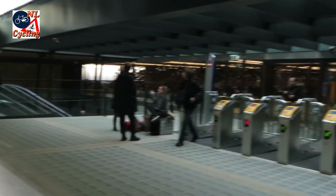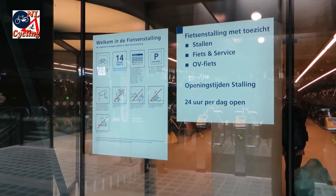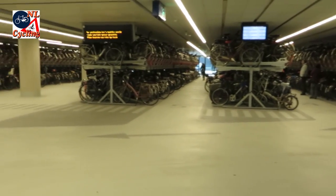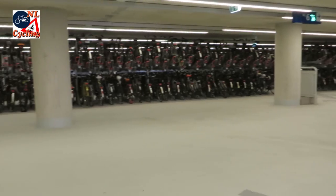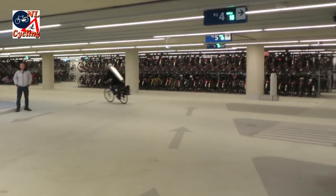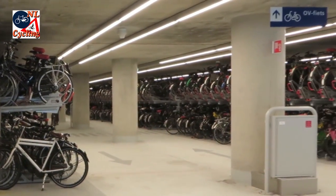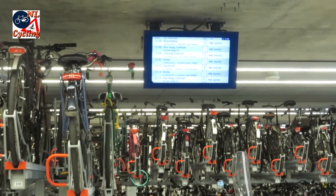The station hall gives direct access to the big bicycle parking facility that is open 24 hours per day. For an underground facility it is incredibly spacious. 5,000 bicycles can be parked in two-tier racks. You can buy train tickets from a vending machine and the train departure times are indicated.